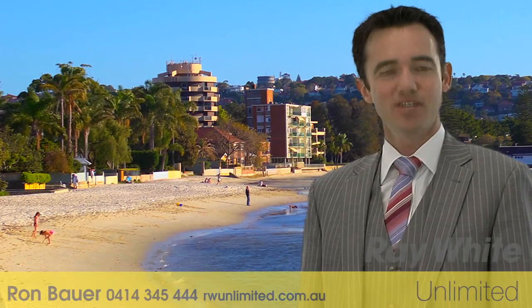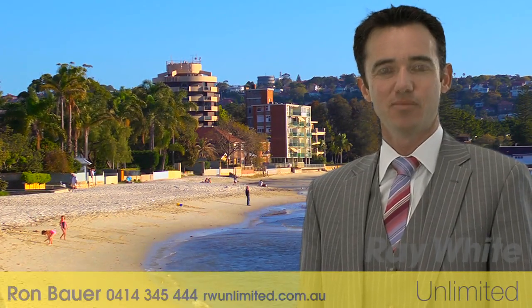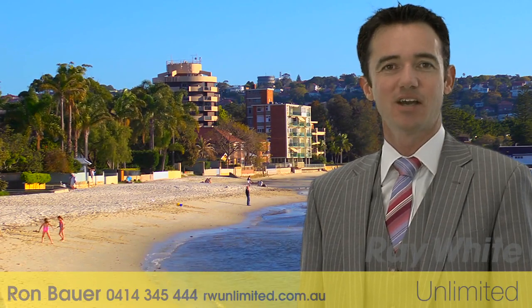Hi, my name is Ron Bower. Thank you for taking the time to view this property, proudly marketed by Rawat Unlimited. I hope you like it.